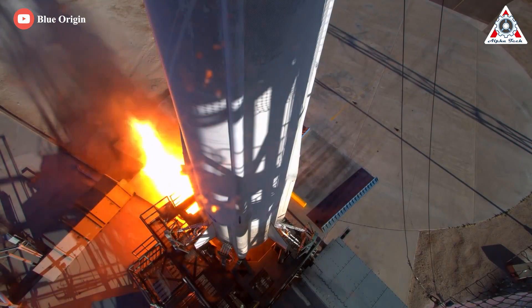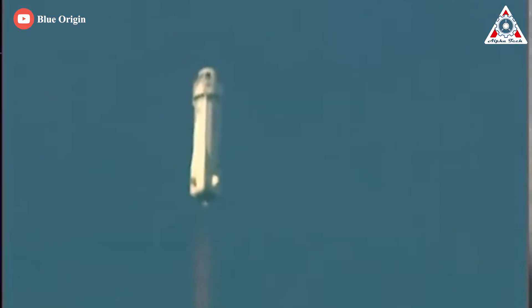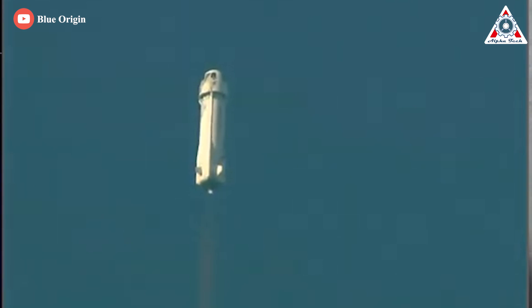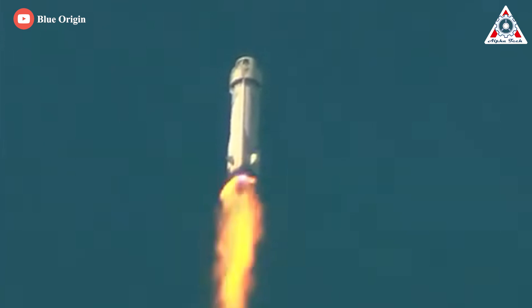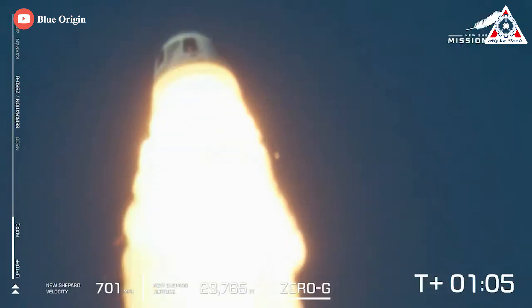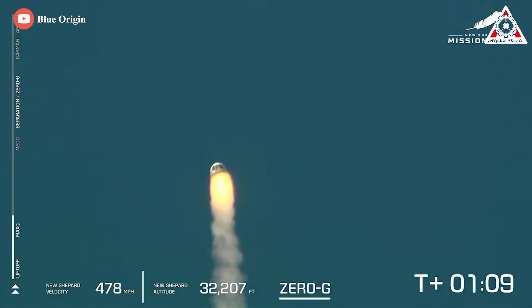A single hydrogen-fueled BE-3 engine powered the 60-foot-tall, or 18-meter, booster off the launch pad. After a minute after liftoff, as the rocket neared supersonic speed, the plume from the BE-3 engine appeared to change color and shape. Then the power plant appeared to shut down, causing the rocket to tilt off its planned trajectory at an altitude of around 28,000 feet, or 8,500 meters. The solid-fueled abort motor on the bottom of the crew capsule fired immediately, delivering an instant pulse of 70,000 pounds of thrust to push the craft away from the failing rocket. The four-ton capsule spun around and tumbled after the abort motor's brief firing, which propelled the vehicle hundreds of feet away from the New Shepard rocket.